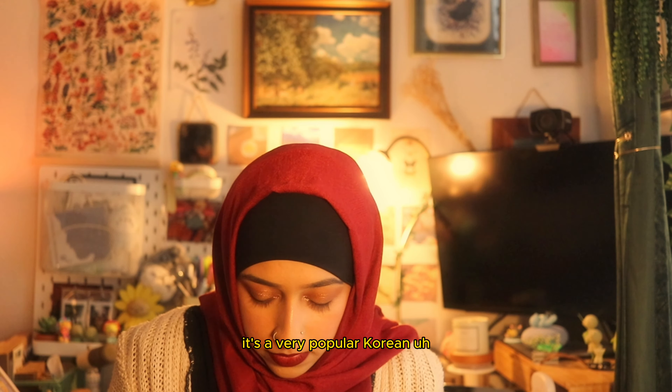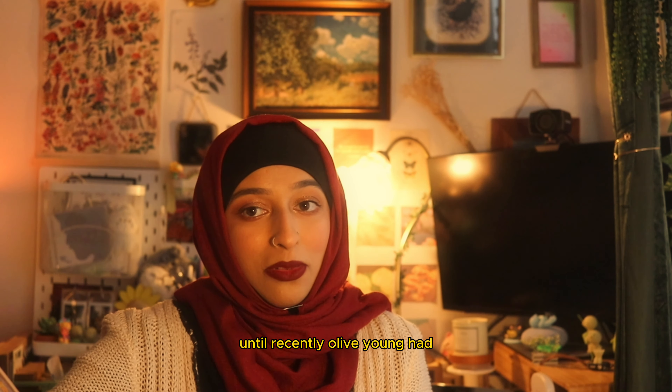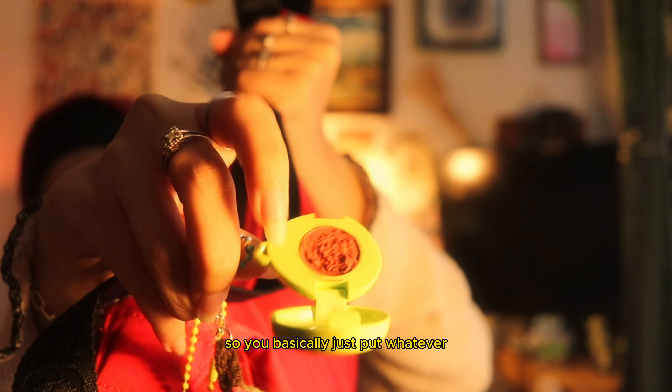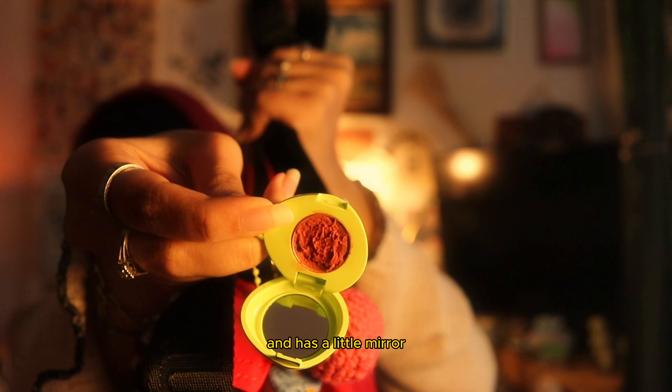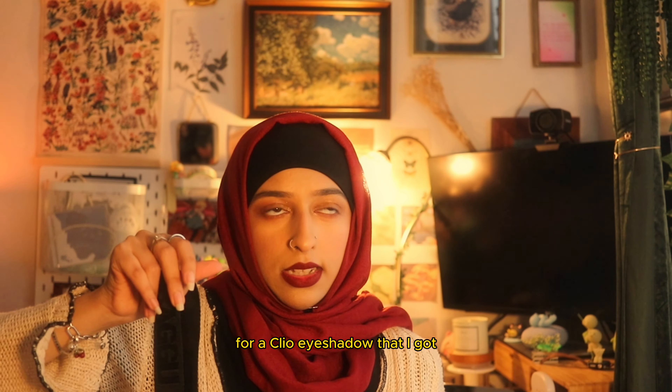So I have this one from Fui — I think that's how you pronounce it. It's a very popular Korean K-beauty brand and I wanted one of these for the longest time, but they didn't have it available for sale until recently. Olive Young released these and I was like, I need it! You basically just put whatever lip gloss or product you want in it and it has a little mirror — so cute.